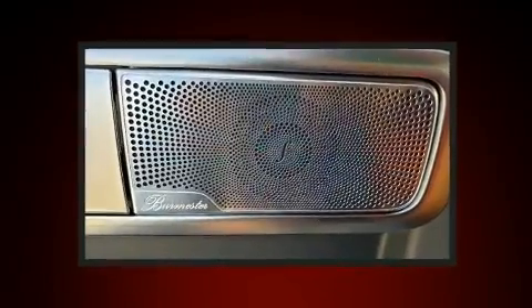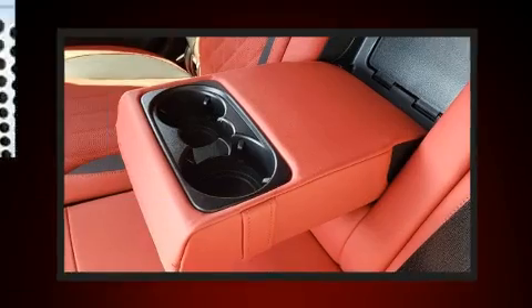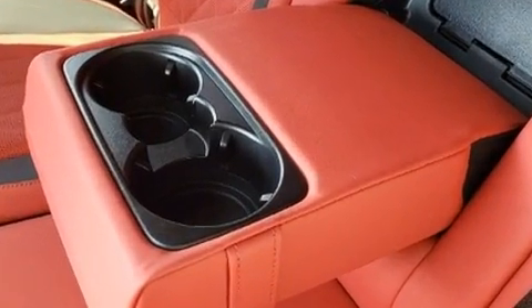Audio features include an AM FM radio, steering wheel mounted audio controls, and 16 speakers yielding a symphony-like audio experience.